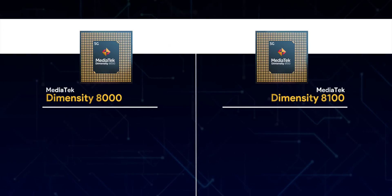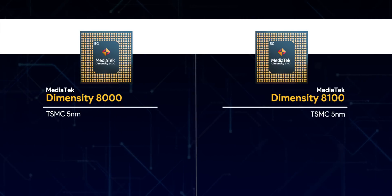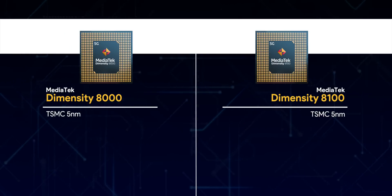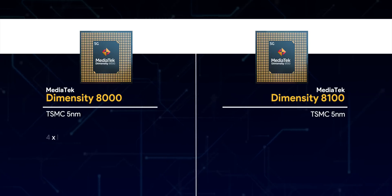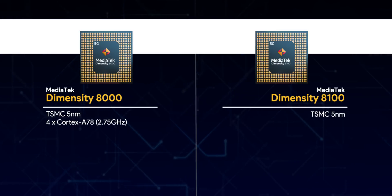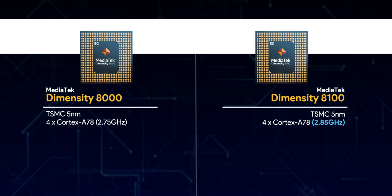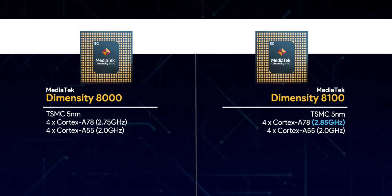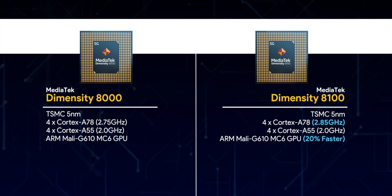First are the brand new Dimensity 8000 and Dimensity 8100 chipsets. Both are very similar, but the 8100 is a bit more power-packed. Both chipsets are built using the TSMC 5 nanometer process, which is already a big positive because TSMC chipsets have a way better record for efficiency and thermals compared to Samsung-made chipsets. The Dimensity 8000 has four Cortex-A78 cores clocked at up to 2.75 GHz, while the Dimensity 8100 has them clocked at a higher 2.85 GHz. Both have four Cortex-A55 cores up to 2 GHz, and both have the Mali-G610 MC6 GPU.